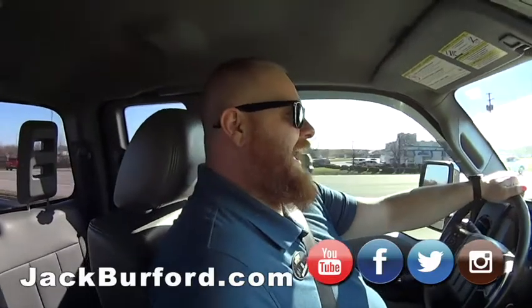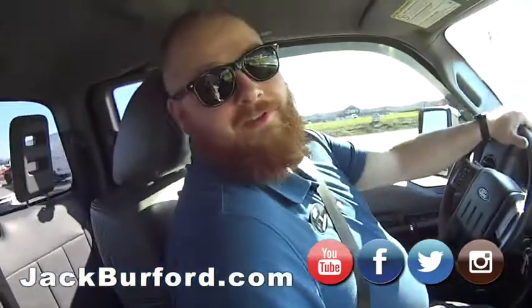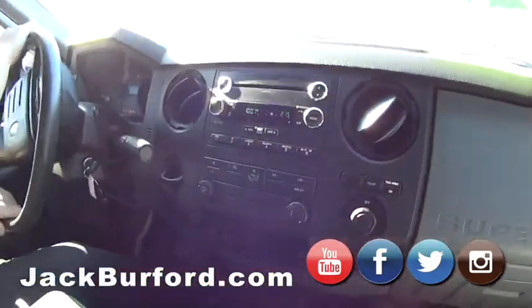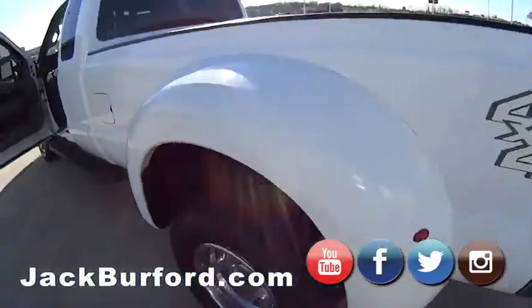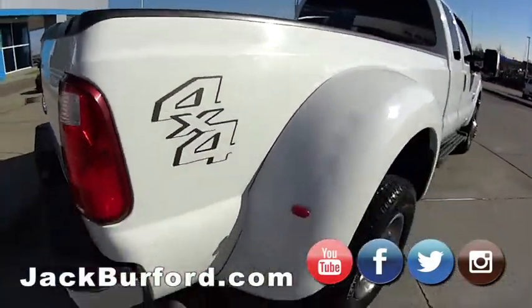Woo, JJ, squealing the tires on this dually. What is this? This is a 2013 Ford F350. It's a work truck — a horse caddy. It's been tuned and all that stuff. Runs out really good. Is this the Powerstroke? This is the Powerstroke — the 6.7 Powerstroke. So it's diesel. It's got 218,000 miles, which for a diesel, you know, is low miles.